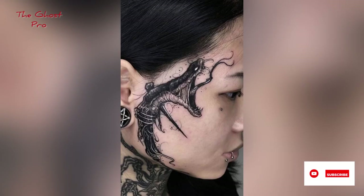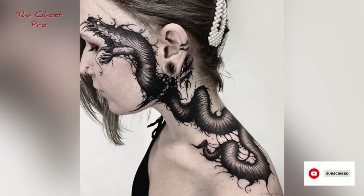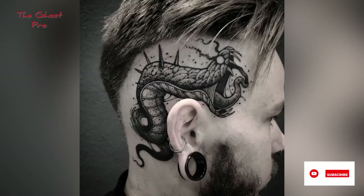So friends, if you're into this scary snake style, please like the video and give me feedback in the comment section. Share with your friends and support me. See you soon — don't forget to press the bell and like!